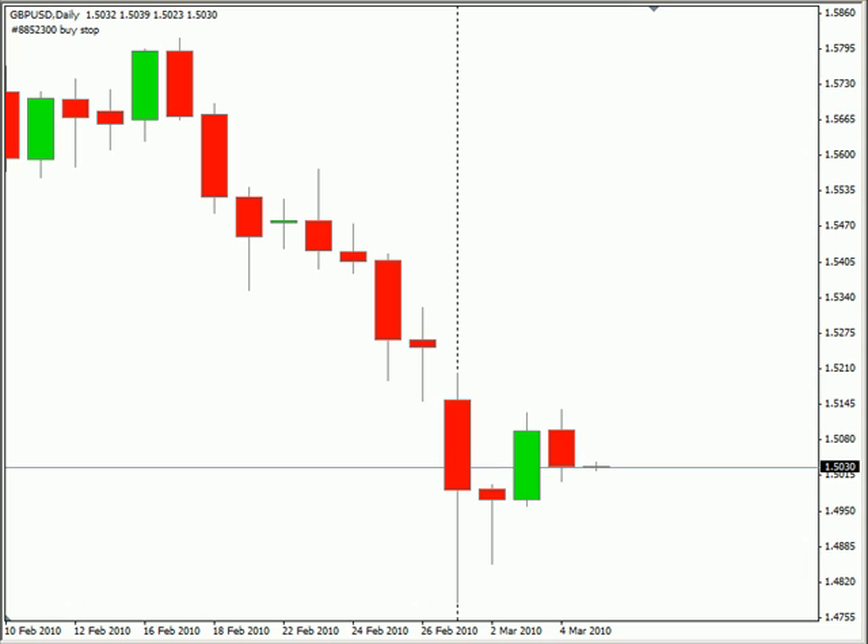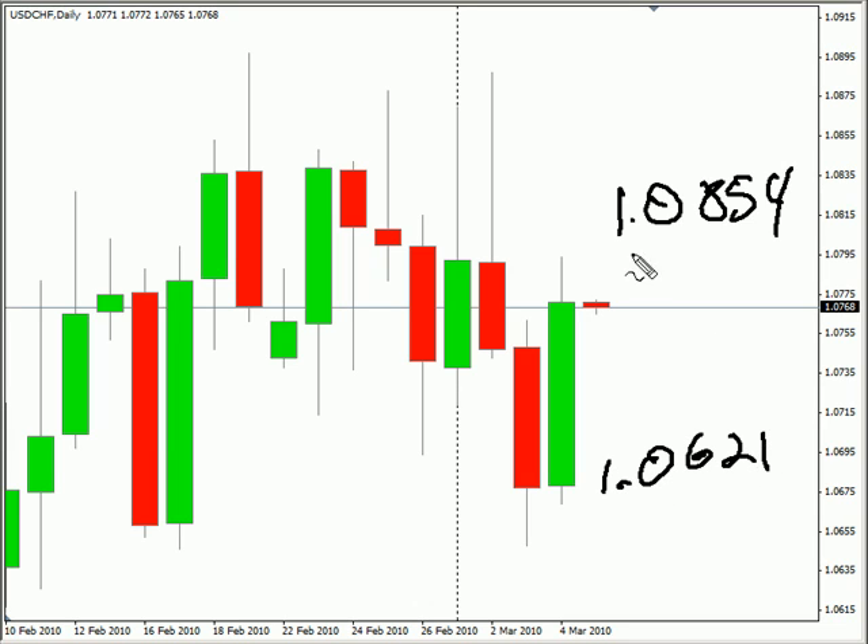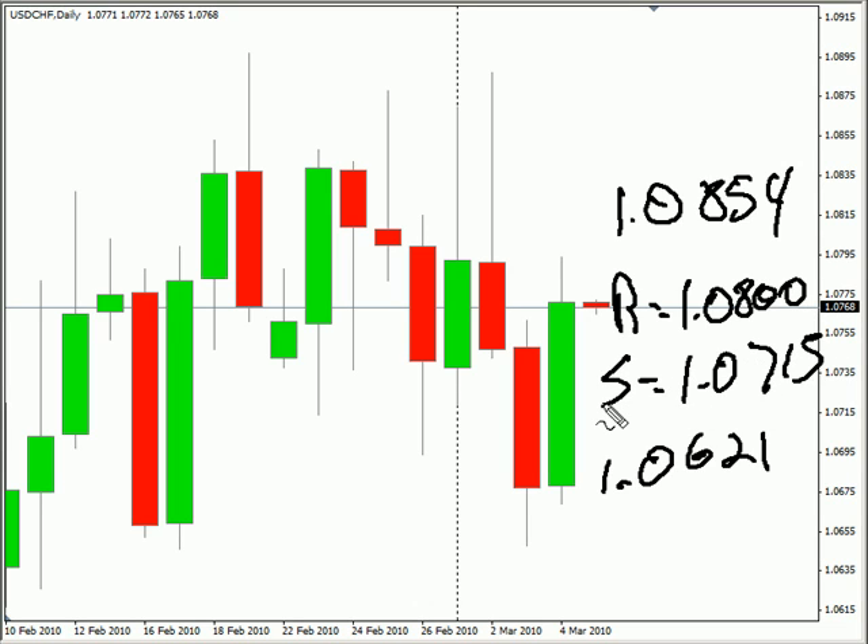Now looking at the U.S.-Swiss pair, this particular pair closed higher today. Overall, this pair is moving sideways with a bias that is sideways. Look for it to potentially go as high as $108.54, possibly as low as $106.21. Look for some resistance around $108.00, and look for some support around $107.15.